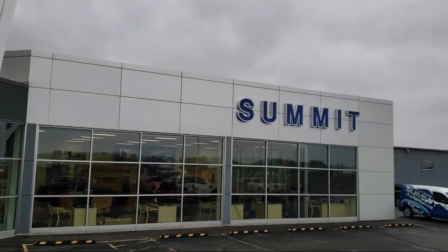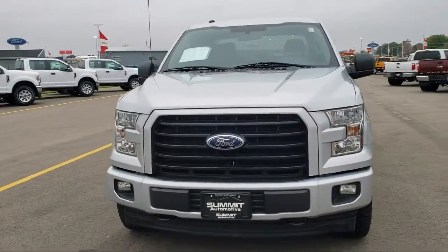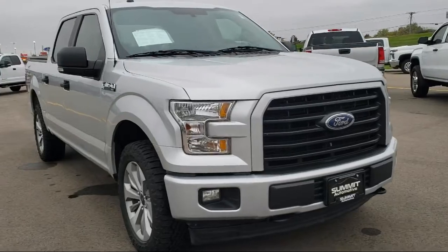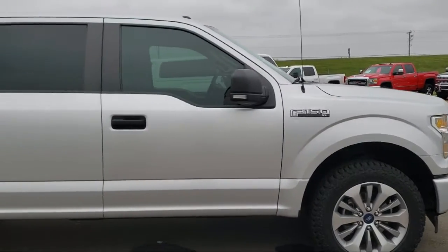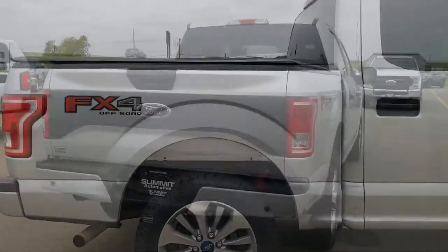Welcome to Summit Ford, your premier destination for purchasing a vehicle. Here's a look at another one of our pre-owned vehicles from our great selection. It comes equipped with FX4 Off-Road Package, Power Glass Heated Side View Mirrors, and STX Appearance Package.